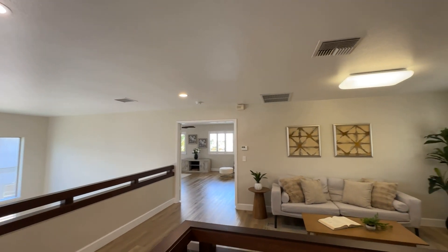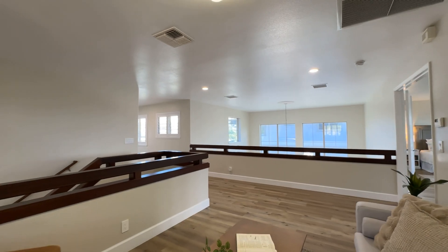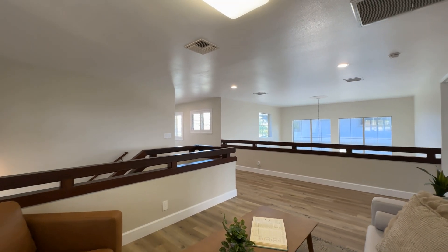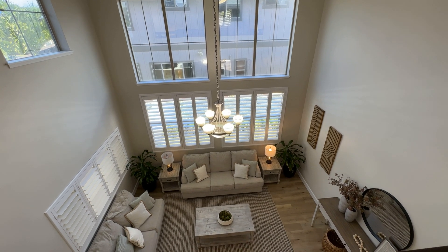When you come upstairs, you have this gorgeous loft off of the stairwell. Two bedrooms, a full bathroom, and the biggest primary bedroom I've seen.